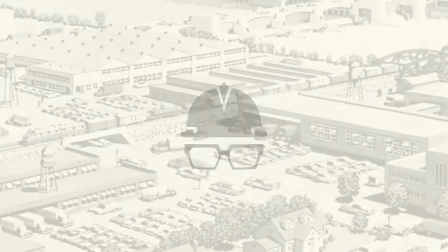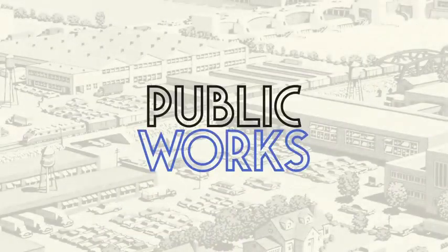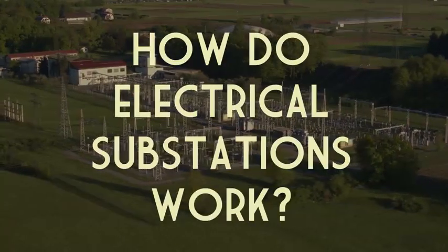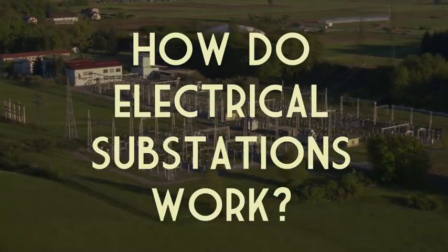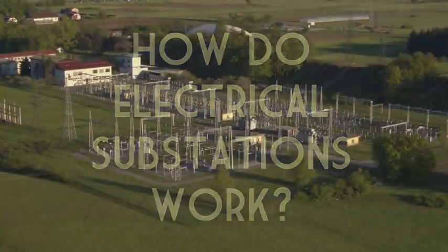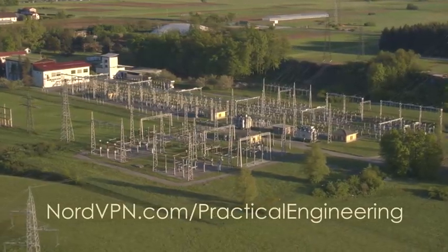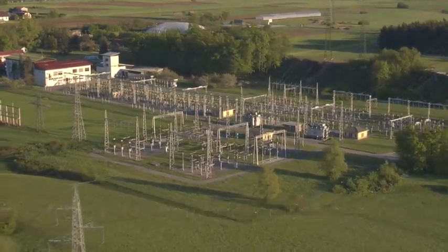I'm Grady and this is Public Works, my video series on infrastructure and the human-made world around us. This video is sponsored by NordVPN. More on that later.